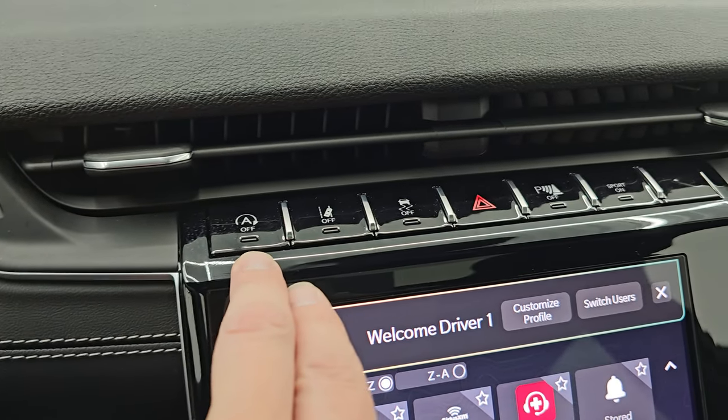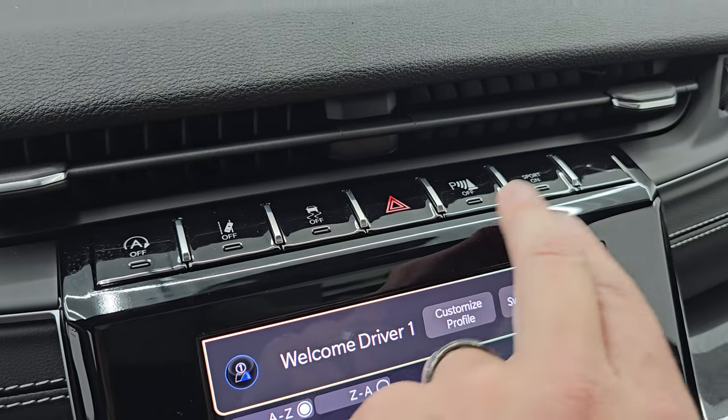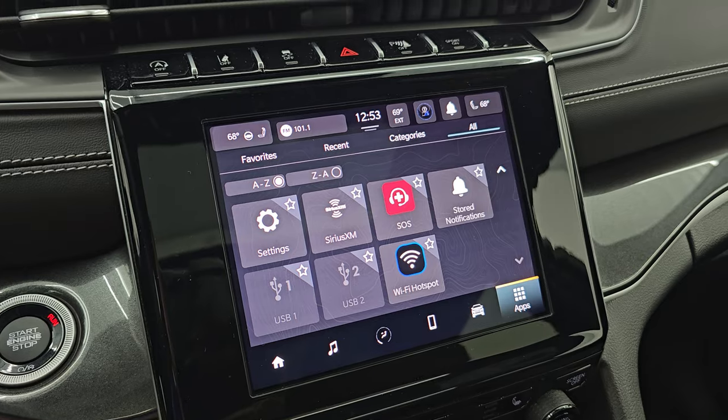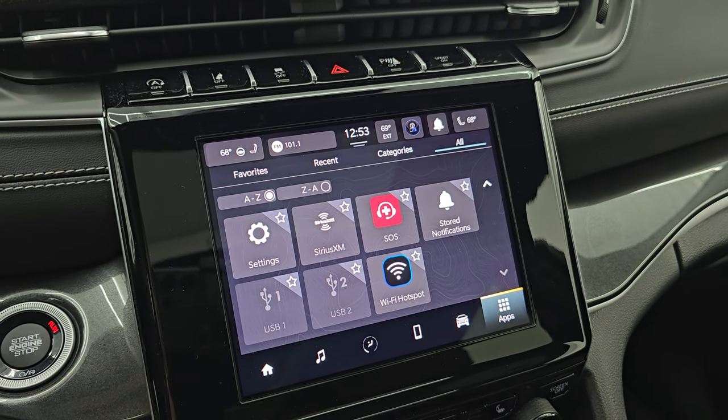Up here are your start-stop capabilities — you can turn those off and on — lane departure, stability control, hazard lights, parking sensors, and sport mode to use those paddle shifters. Push-button start. And you get the Uconnect 5 8.4-inch touchscreen radio.